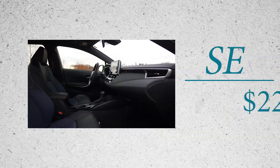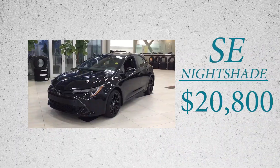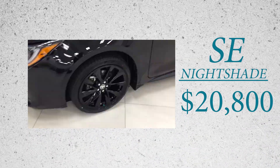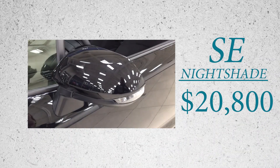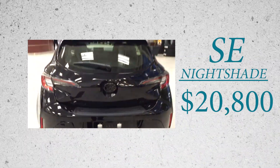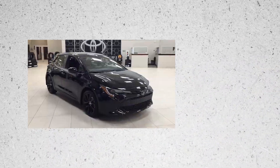Then you step up to the SE at $22,800. Now if you want entry-level but still look super-duper radical, you got to get yourself an SE Nightshade Edition, which is something Toyota has been offering across its models for the past few years. Say it's dark outside and you want someone to hear you're coming, but then you're nowhere to be found — and they're all like, whoa, I thought I heard a car but I don't see anything on this pitch-black night road I'm walking on. Well, the Nightshade's for you.